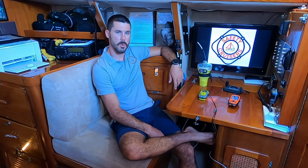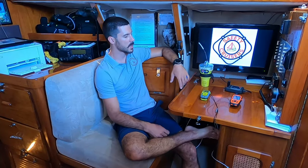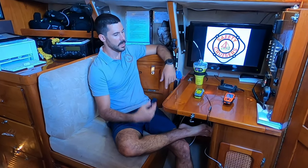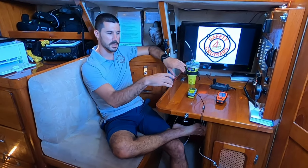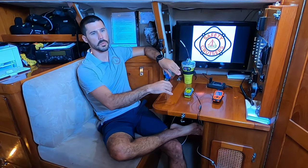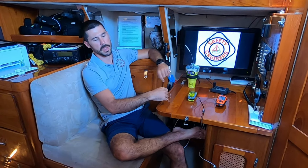Hello and welcome to episode four of Safety for Cruisers. Today we are going to be covering satellite communication. We're going to break down two different categories: the simple search and rescue, and what I'll call the augmented. We're going to start simple and move up from there.